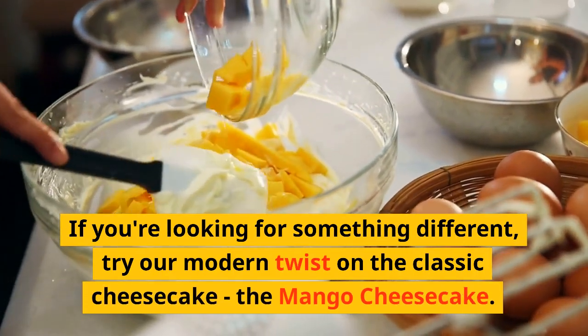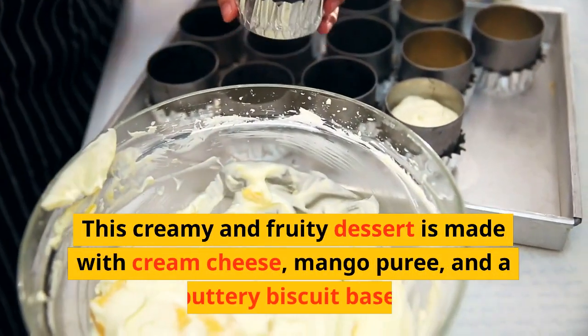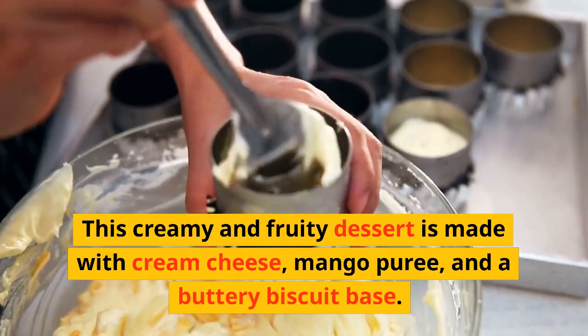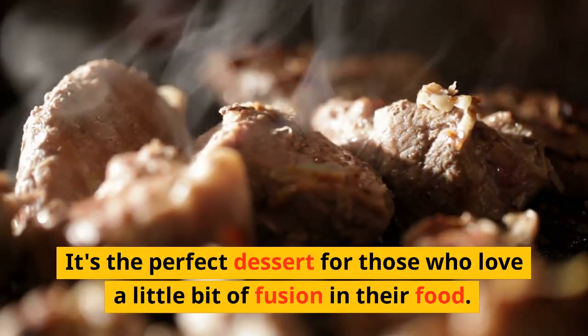If you're looking for something different, try our modern twist on the classic cheesecake — the mango cheesecake. This creamy and fruity dessert is made with cream cheese, mango puree, and a buttery biscuit base. It's the perfect dessert for those who love a little bit of fusion in their food.